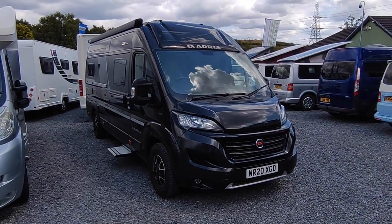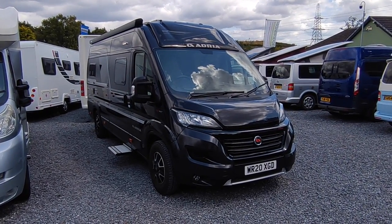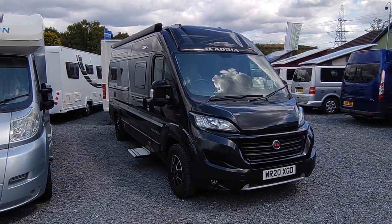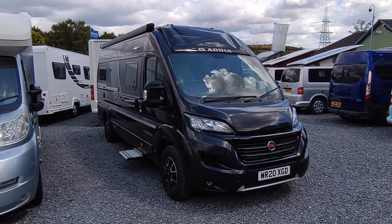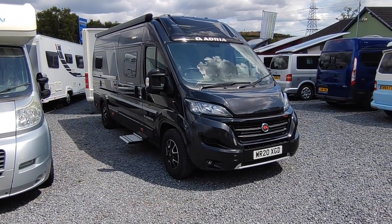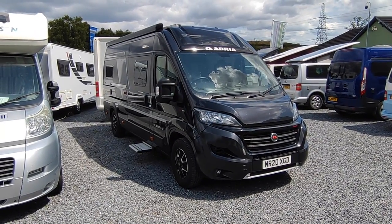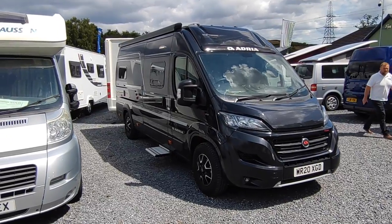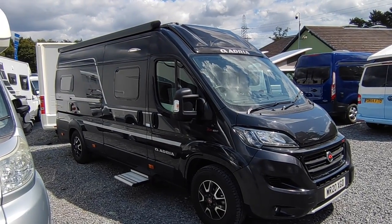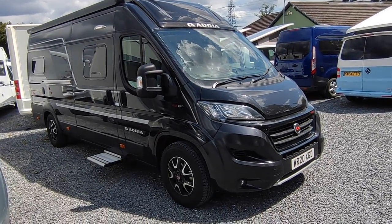It's a 2020 Adria Twin Supreme 640 SGX. Adria are a Slovenian company, now part of the Trigano group — for a long time independent. We've just been to the Adria factory in Slovenia; they have the biggest, most modern production facility for motorhomes in Europe and they outsell pretty much anybody else. They are the biggest single brand in Europe. They invented the fixed-bed van conversion with the original Adria Twin Win in 2002 — that was the first fixed-bed van conversion sold in the UK. They lost the way for a couple of years, maybe one of the other brands overtook them slightly.